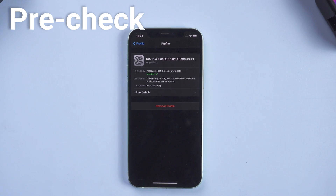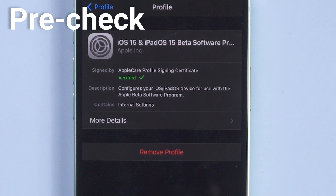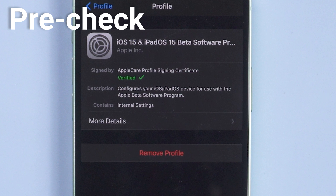First, you need to make sure there is no beta profile on your iPhone, or that you are not using the RC version. Then you can follow the next methods.